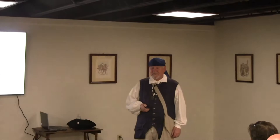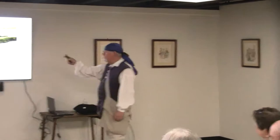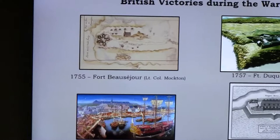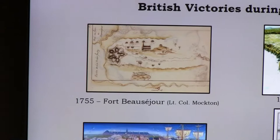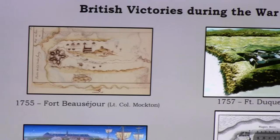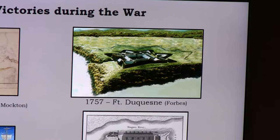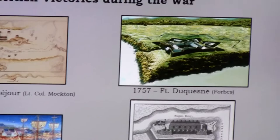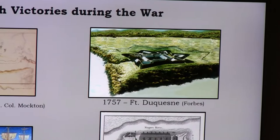Unfortunately for the French, the tide turned and the British started having victories. The first was Fort Beausejour, captured by a British lieutenant colonel. Then Fort Duquesne — high on Britain's priority list — was taken by General Forbes, who went a different and slightly more northerly route than Braddock, capturing the fort in 1757 and making it British. In 1758, the perennial contested fort of Louisbourg was captured by British General Amherst.